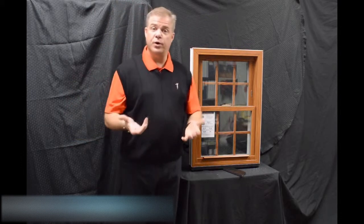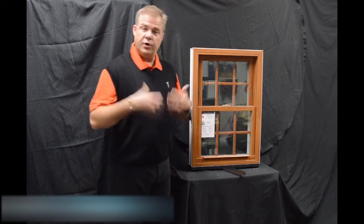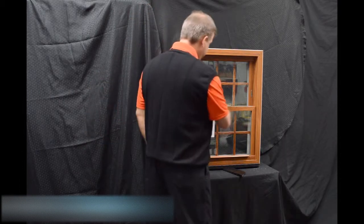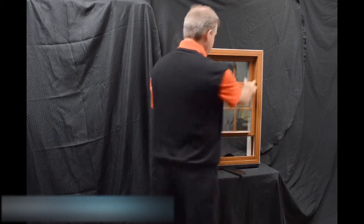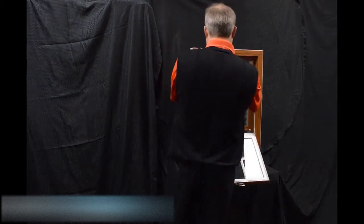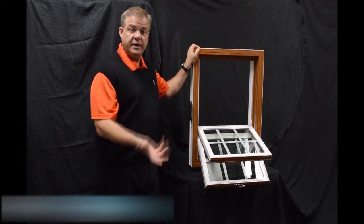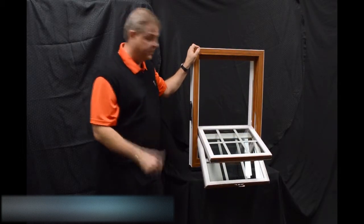Now we disengage these vent latches. The next characteristic on the window is the dual tilt latches — they're ergonomically designed and featured on both the bottom and top sash. When we tilt both sashes in, you can see how easy it is to clean the exterior of the glass from the inside of the house.